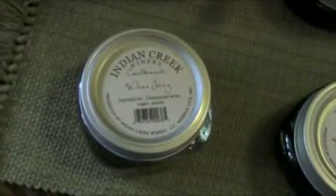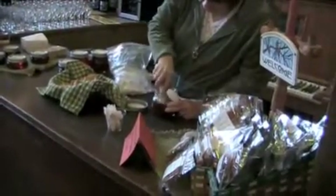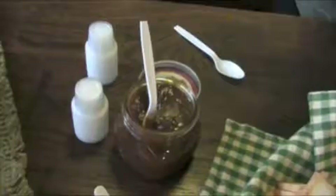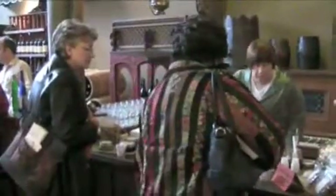Something you don't see often because it's not widely made is wine jelly. Sheila Osborne creates her jellies from the wines she produces for Indian Creek. The jellies offer a distinct and delicious taste that sets them apart from the competition.